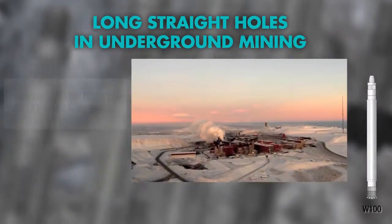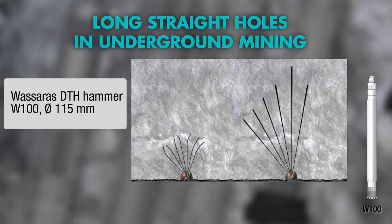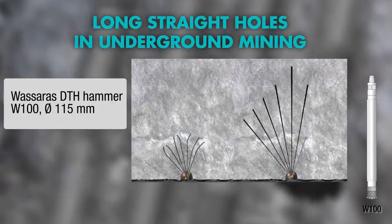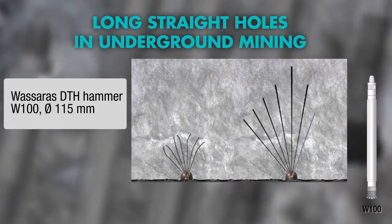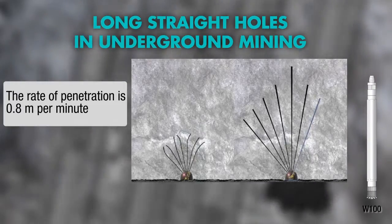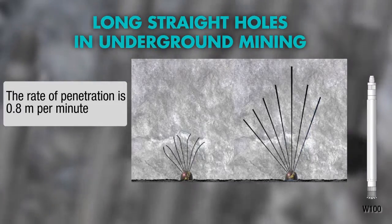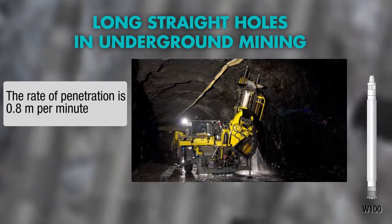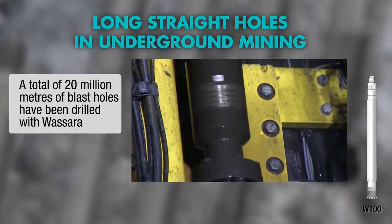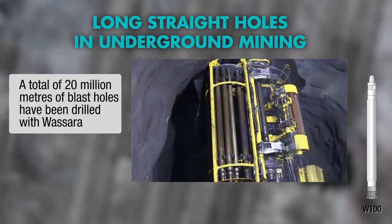The Swedish mining company LKAB operates the largest underground iron ore mines in the world. Wassera enabled the upscaling of iron ore production by doubling the length of blast holes from 28 to 56 metres. The outcome from each blast has gone from 1,200 tonnes to today's 10,000 tonnes — an 833% increase.